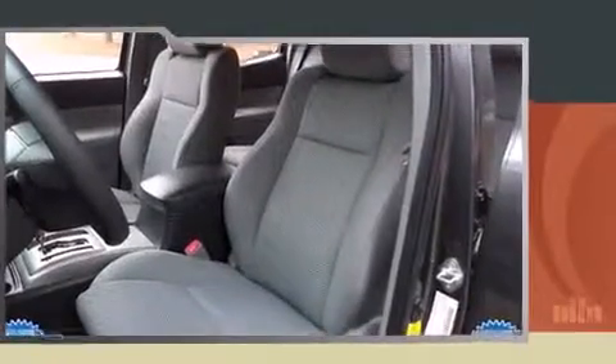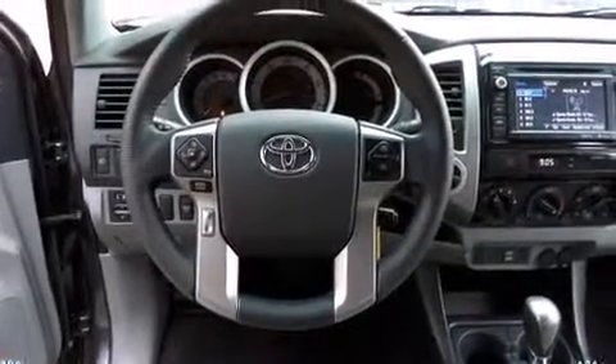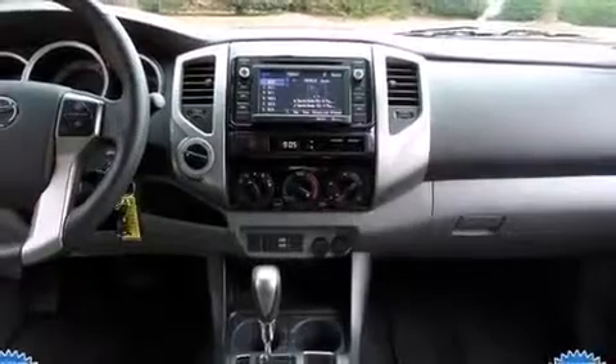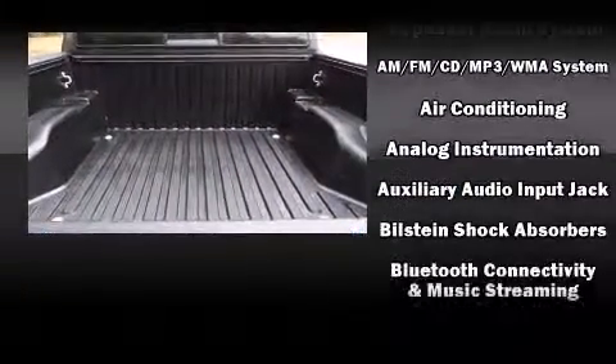For added security, dynamic stability control supplements the drivetrain. Four-wheel drive allows you to go places you've only imagined. Top features include air conditioning, a tachometer, a rear step bumper, skid plates, and one-touch window functionality.